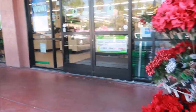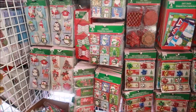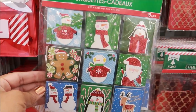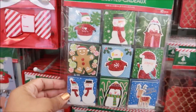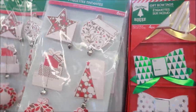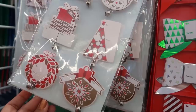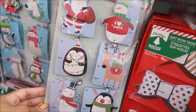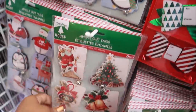Oh, look at these gift tags — these are cute! They have a bunch of different ones out. These have bells on them, these do too. Those are so cute!